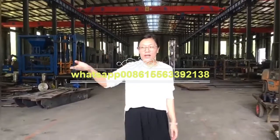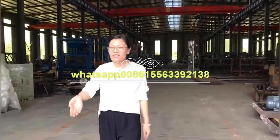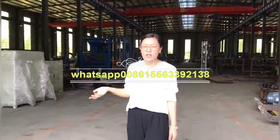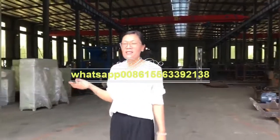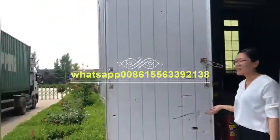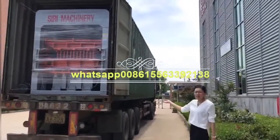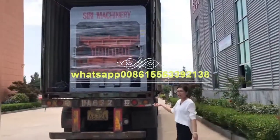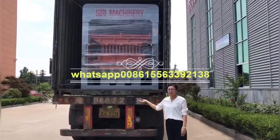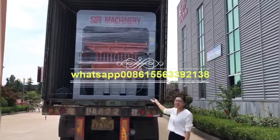We will go outside to see the container now. For this machine, it's the QT415, and it is very popular for many kinds of blocks. Only by changing the mold easily. Here is the machine. It's hydraulic, with a hydraulic system.